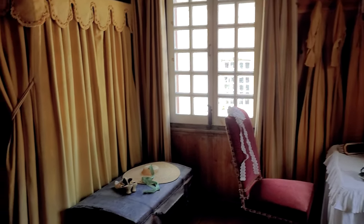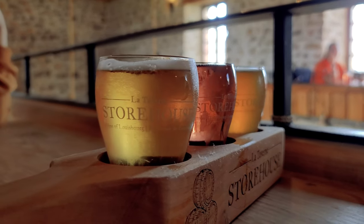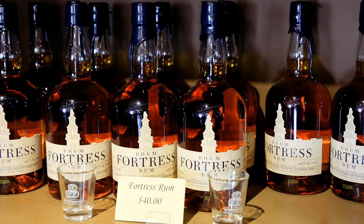There are restaurants, a gift shop, and yes, even a bar. You can easily explore the fortress for an entire day, and I would recommend planning for at least three to four hours.